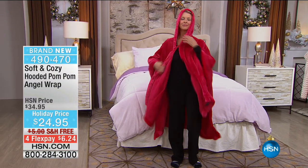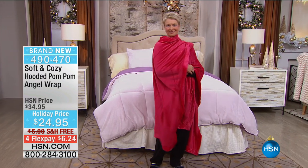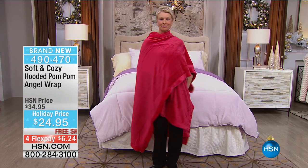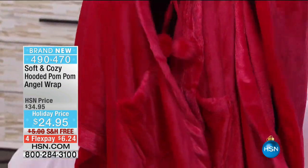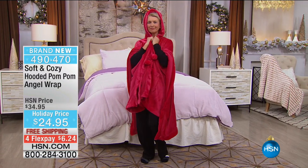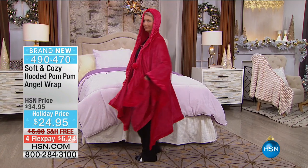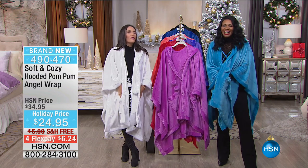This would also be great to get monogrammed. You can throw it on when you're picking up the kids from school — you look put together and you're going to stay warm, but it's not sloppy. Think about what we grab when we want to be warm and cozy: it's that old sweatshirt that's seen better days. This is going to look great, feel great, and wash beautifully. In all these different colors, you can get a different color for every single person on your list. Maybe you do matching wrap photos on Christmas morning.